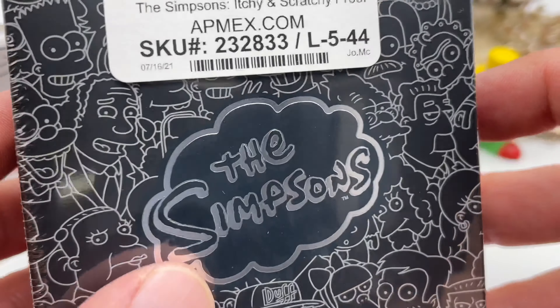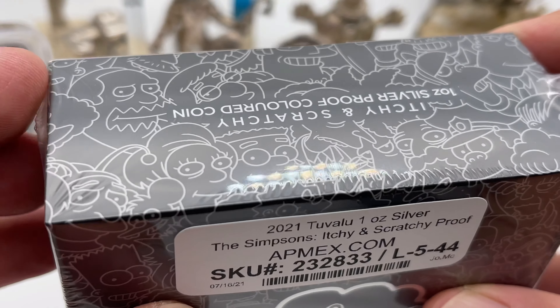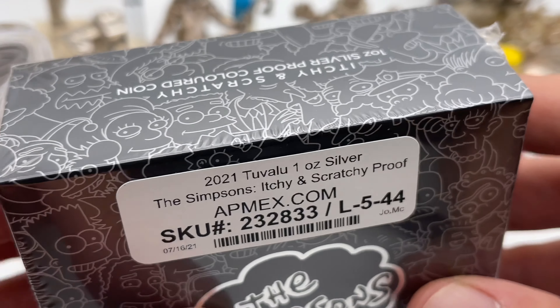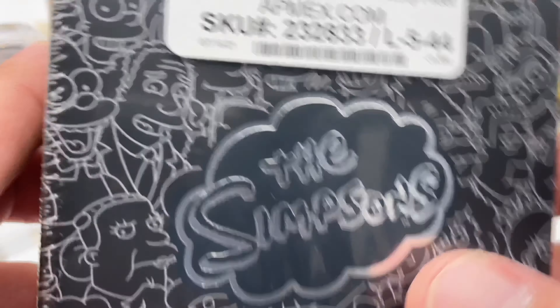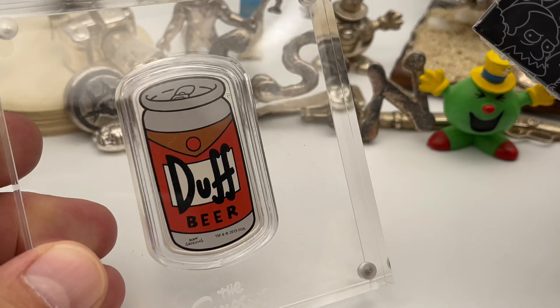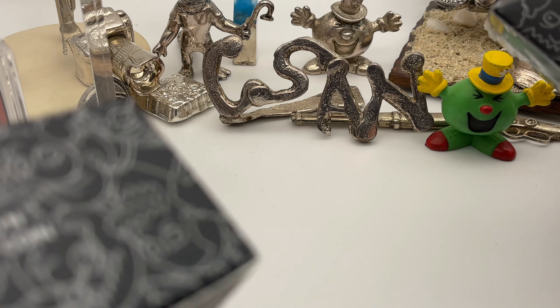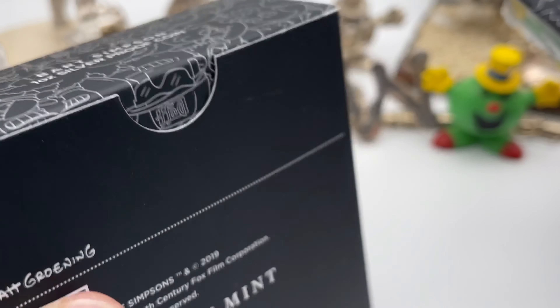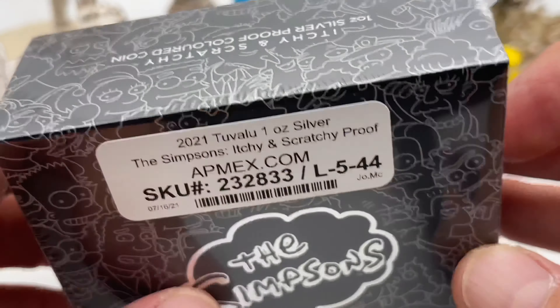I'm a little concerned because I've been buying a lot of these Simpsons coins since the series began, and I've never seen shrink wrap before. I've gotten other coins and never have I seen shrink wrap.